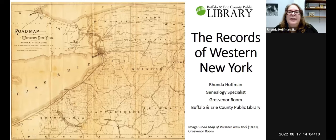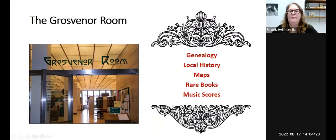Welcome everyone to today's program. My name is Rhonda Hoffman. I'm the genealogy specialist at the Buffalo and Erie County Public Library in the Grosvenor Room. The Grosvenor Room is our special collections department where we have genealogy, local history, maps, music scores, and rare books.